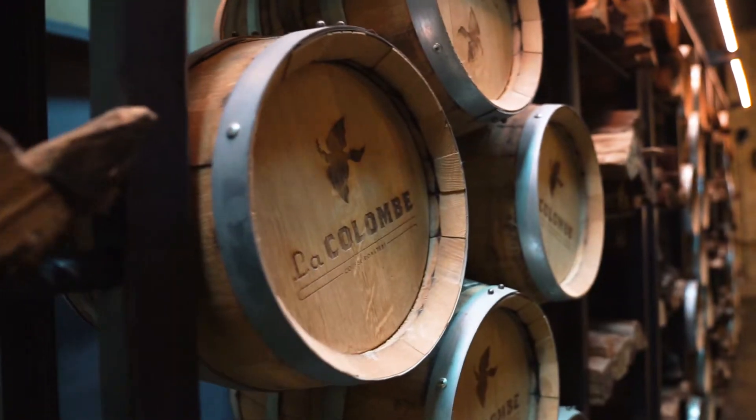Folks, the interiors of this place look absolutely awesome. I mean, I haven't been to a coffee shop like this ever. This is like a proper torrefaction unit that really makes you feel fantastic.